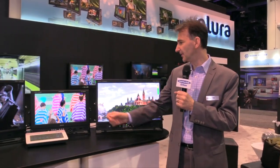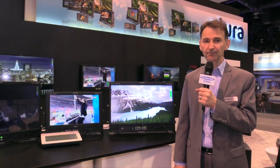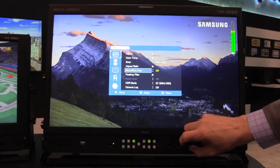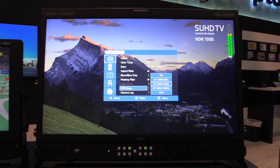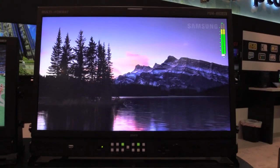Over here we are showing our PBM 217 4K 17 inch UHD monitor with HDR capability as well. Both monitors support HDR PQ10 and HLG, as well as feature sets like waveform vector, audio metering, and HDR demo modes between HDR and non-HDR.